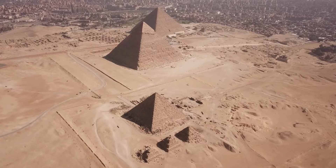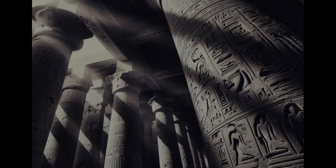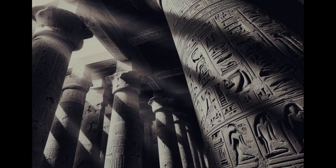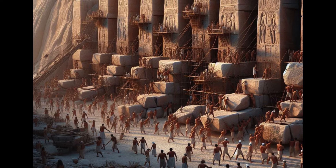Forget aliens building pyramids, that's so yesterday. The real head-scratcher is how the Egyptians built these massive columns, 20 meters tall, 3 meters wide. Imagine thousands of workers hauling and stacking these giant stones, all without the help of modern machinery.